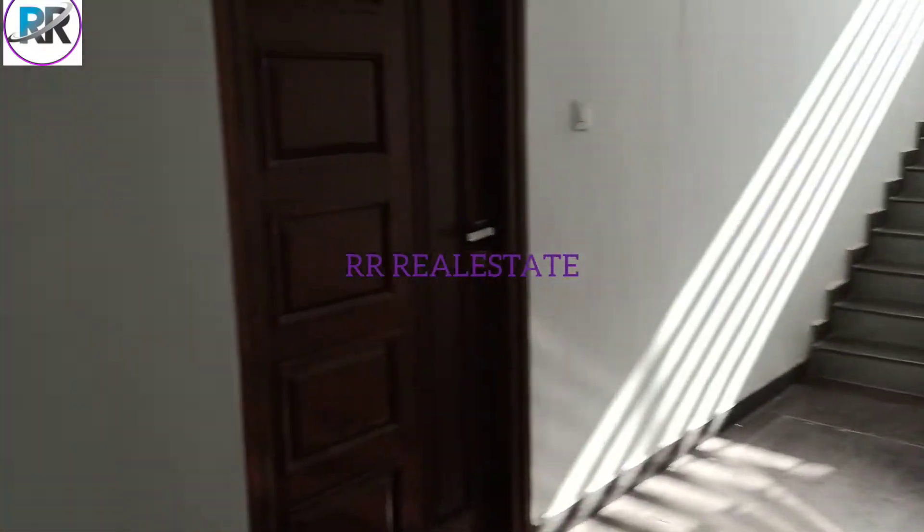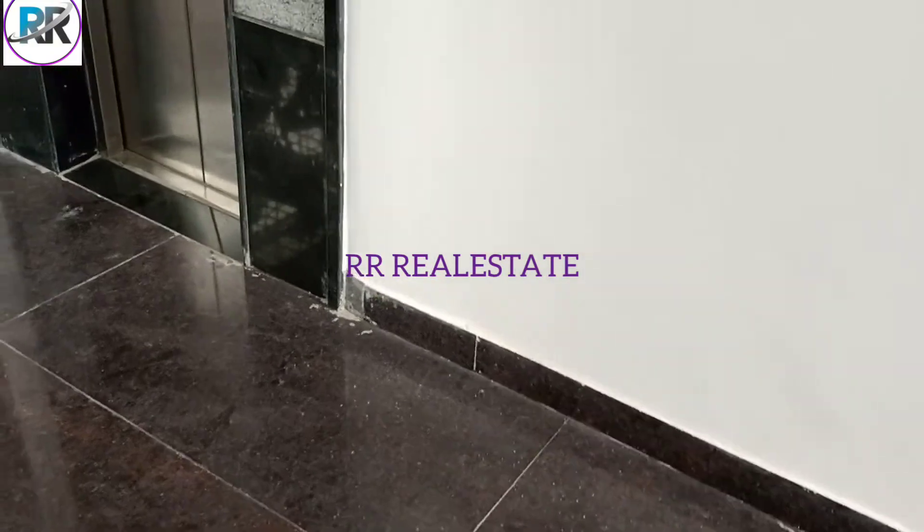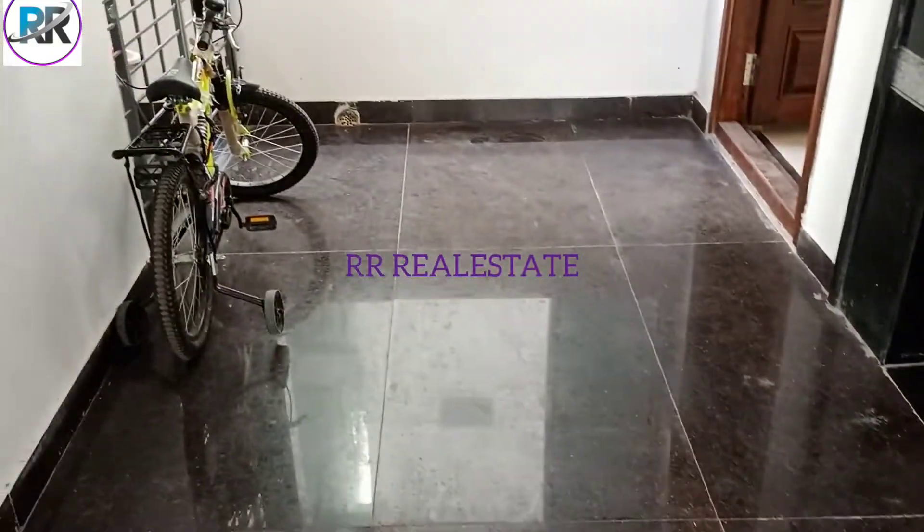Hello everyone. In this video, I will show you the 2BHK plus 1BHK.